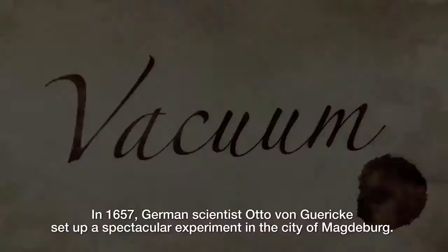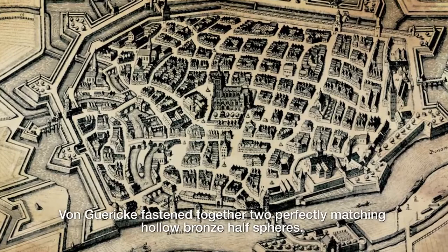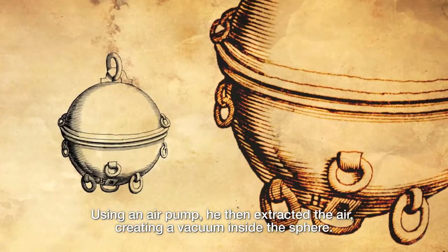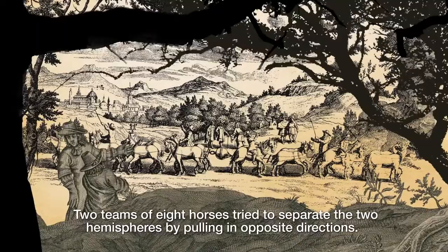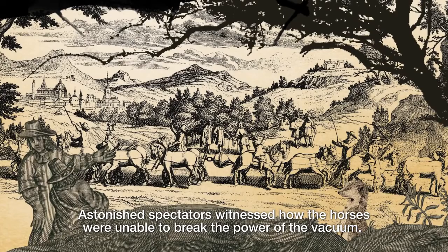The power of vacuum has been known for centuries. In 1657, German scientist Otto von Gericke set up a spectacular experiment in the city of Magdeburg. Von Gericke fastened together two perfectly matching hollow bronze half spheres. Using an air pump, he then extracted the air, creating a vacuum inside the sphere. Two teams of eight horses tried to separate the two hemispheres by pulling in opposite directions. Astonished spectators witnessed how the horses were unable to break the power of the vacuum.